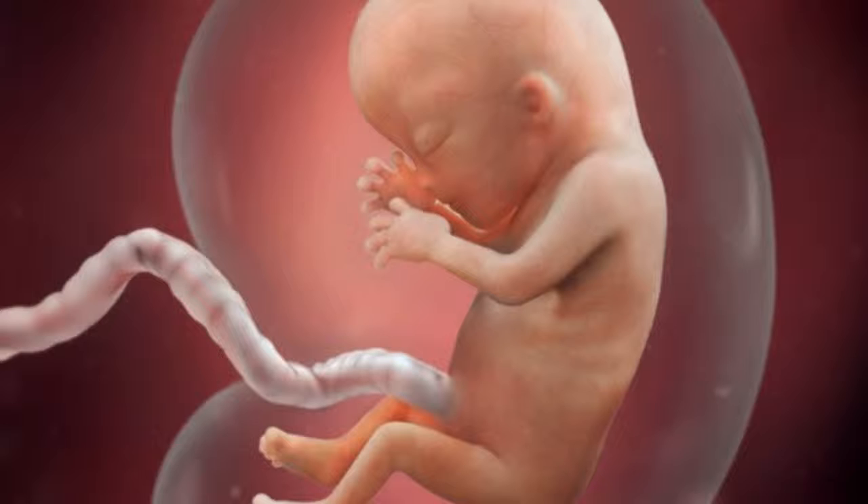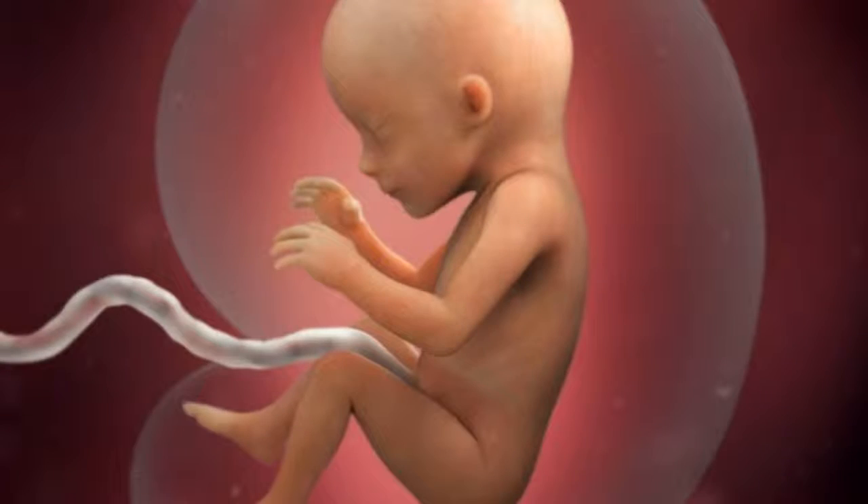The beginnings of teeth are forming. Your baby's reproductive organs also develop, but the baby's gender is difficult to distinguish on ultrasound. The circulatory and urinary systems are working and the liver produces bile.